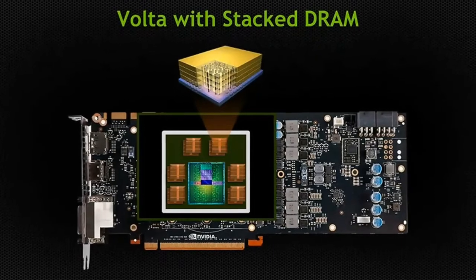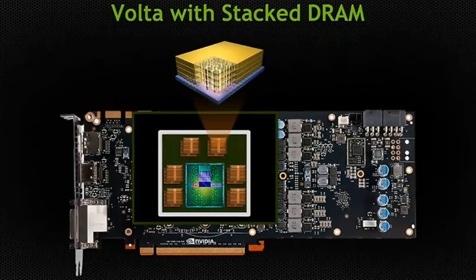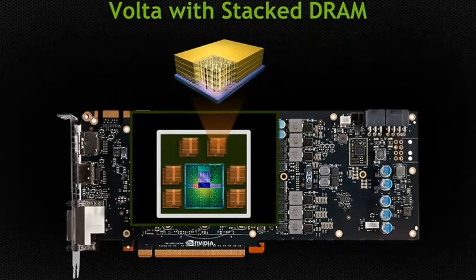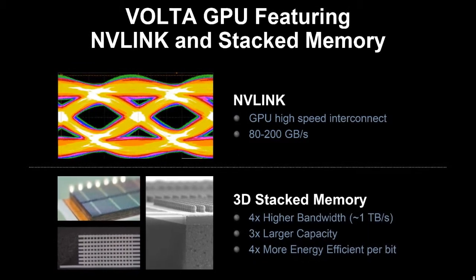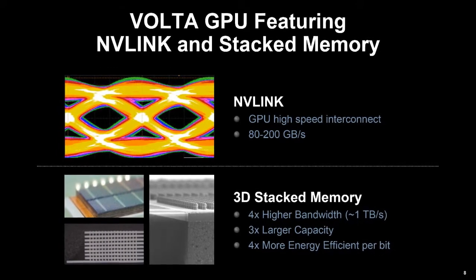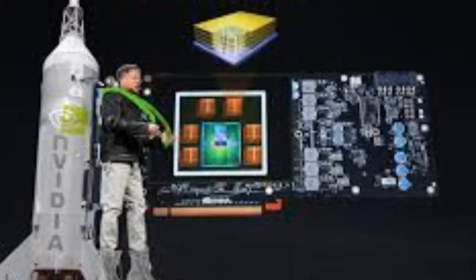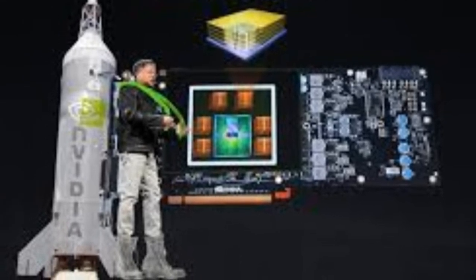NVIDIA Volta release date — this is probably the most important question of all about the upcoming NVIDIA Volta architecture. When is it going to be launched? NVIDIA themselves have been relatively tight-lipped about the whole thing, apart from appearing on oft-changing GPU roadmaps, but we are starting to see more wider mentions of the technology, whether implicit or specific.